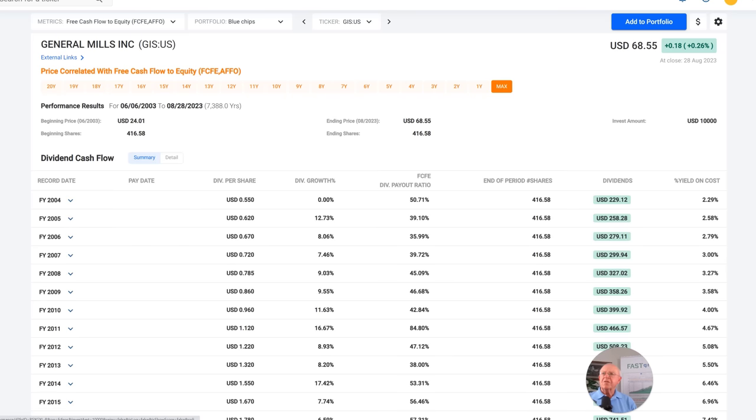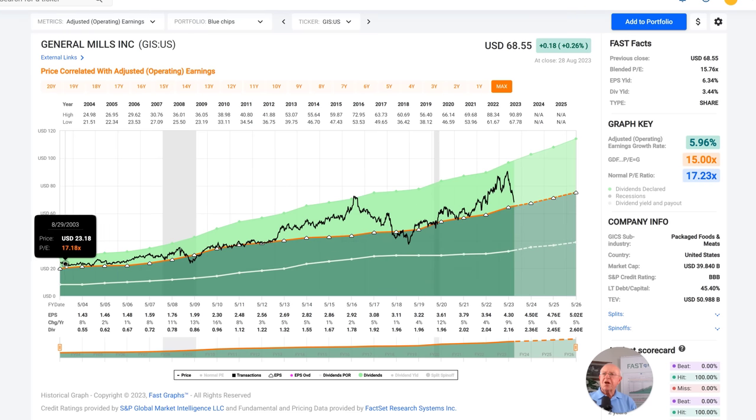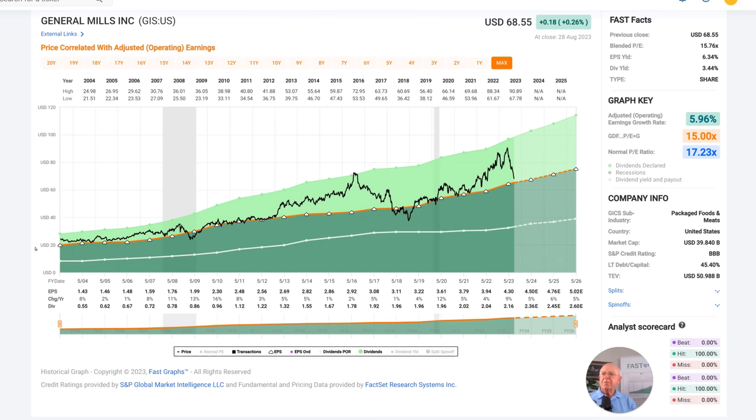Looking at historical performance of the stock going back in time, I'm switching to adjusted operating earnings as my valuation metric and adding price. The stock was a little overpriced at the beginning with a PE of 18, and the PE is now 15.76. I've got a little PE contraction over this growth period. This gives me a rate of return of 7.17%, with 5.32% in capital appreciation plus dividend income of 7.15%. That suggests the company was slightly overvalued and is still a smidgen overvalued, but it's coming into fair value. So if I'm looking to build a position in General Mills, I might start one now because it is below its historical norm, which could be an opportunistic time to invest with a possible double-digit return.